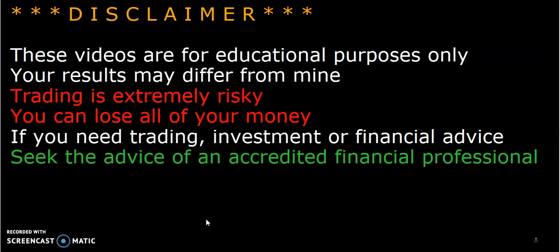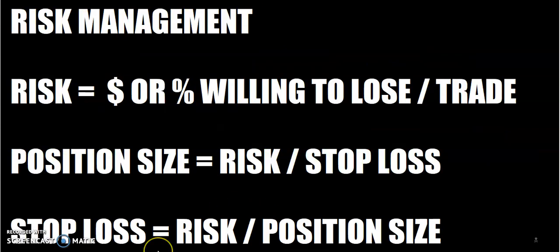Before we get started, a reminder: these videos are for educational purposes only. Your results may differ from mine. And I'll also remind you about risk management — don't lose any more on any one single trade than you're willing to lose.